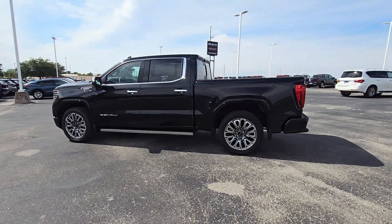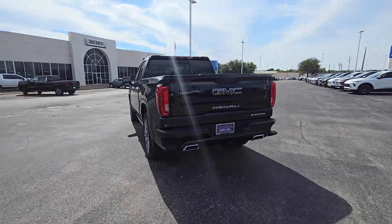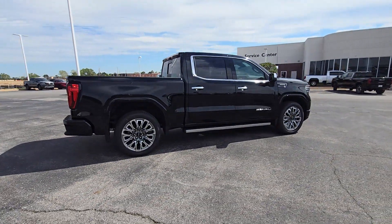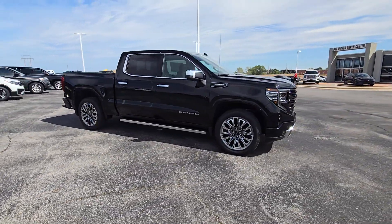Your next car could be the 2025 GMC Sierra. Enjoy a view of this hard-working, boldly styled GMC Sierra — the full-size pickup available with a range of powertrains and options designed to prioritize the capabilities you've been looking for.